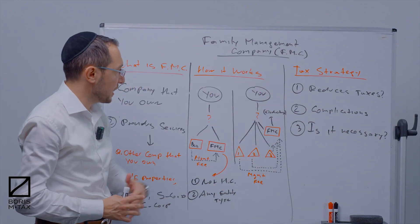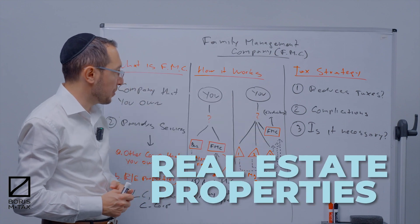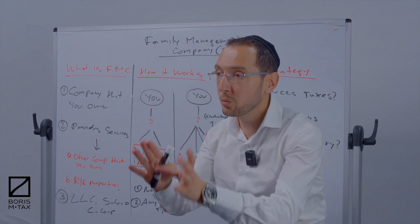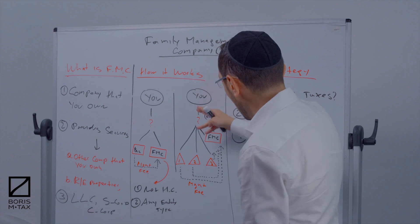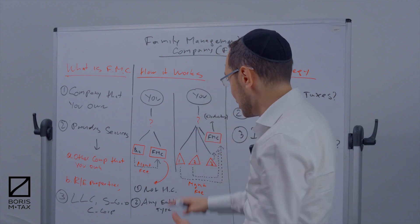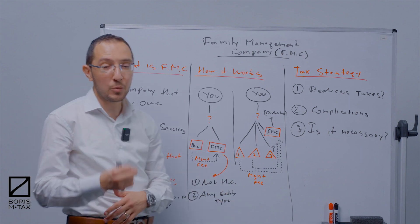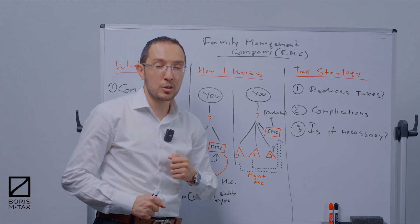The second section covers a different type of family management company setup — when you own real estate property. The idea is similar: you as an individual could have a holding company, and you set up a family management company that you own. Let's say you also own rental real estate — LLC one with one rental property, LLC two with a second, LLC three with a third. All of these rental properties can pay a management fee to your family management company.